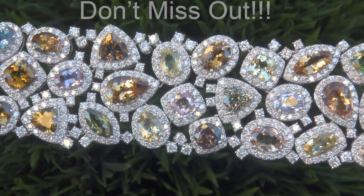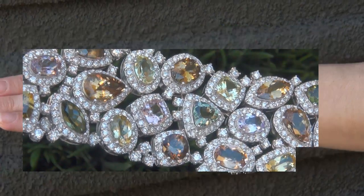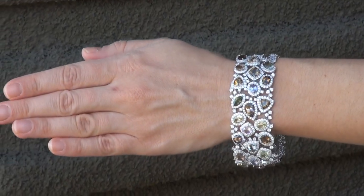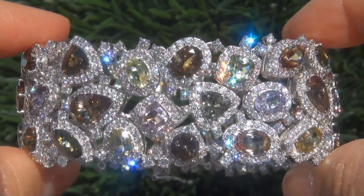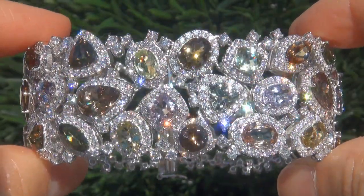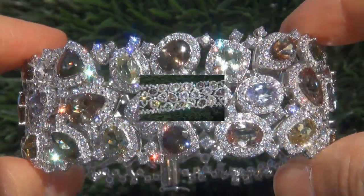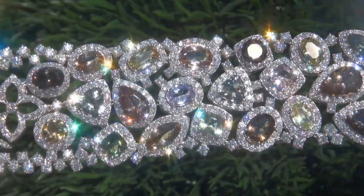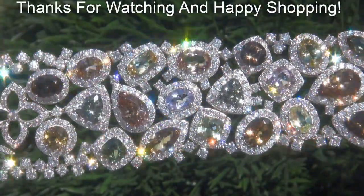This is the real deal, so don't miss out on your chance to own this prized estate treasure. To meet our consignor, please view the next video below. Certified Jewelry offers white glove service, which includes free same-day domestic FedEx shipping. We're so confident that you'll be completely delighted with your purchase that we insist on paying for the return shipping if you choose to send it back. Thanks for watching, and happy shopping!